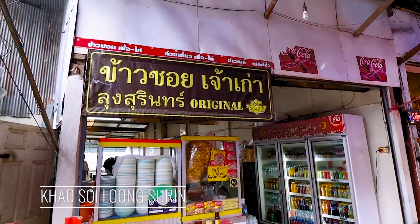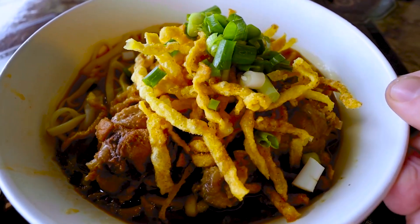I have come to Khao Soi Lung Surin. The only question is, do I have chicken or do I have beef? Let's go find out how good this Khao Soi is.